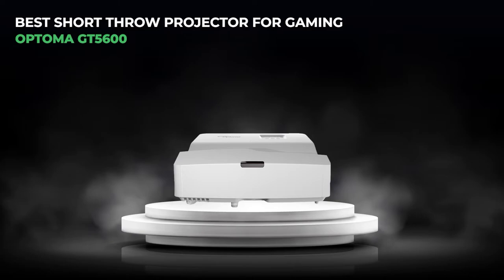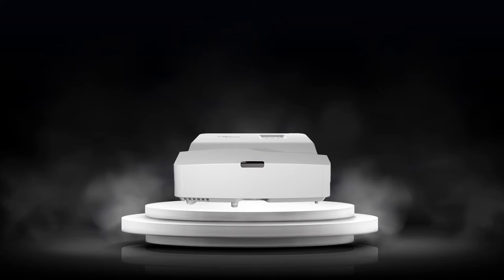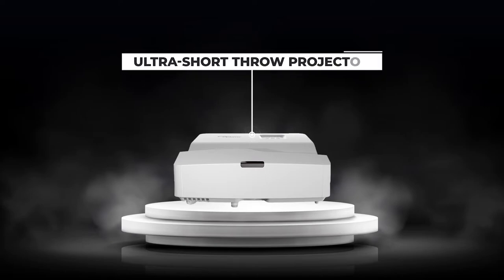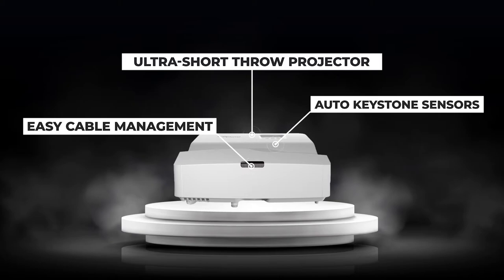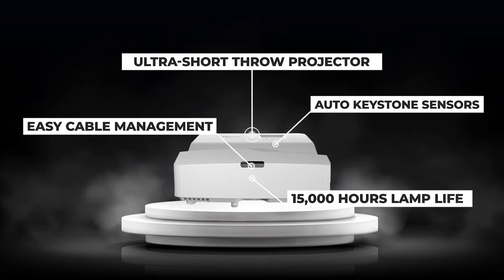3. Best short-throw projector for gaming: the Optima GT 5600. The Optima GT 5600 is simply another brilliant work of art created by Optima. Ultra short-throw projectors allow placement close to the screen or wall, enabling easy cable management and a projected image unobstructed by foot traffic or other objects. Moreover, ultra short-throw lenses like that of the Optima GT 5600 make it possible to project an image with a diagonal measurement of 100 inches from a distance of only a few inches away. The auto keystone sensors and four-corner correction provide a crisp, detailed picture for a rapid and trouble-free setup. Images will refocus promptly even if the GT 5600 or the table is irregular. Take pleasure in a lamp life of up to 15,000 hours, which translates to an average of 4 hours of viewing time every day for 10 years or more.